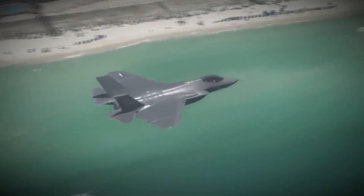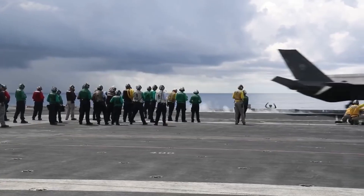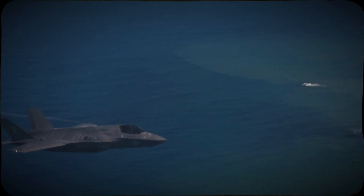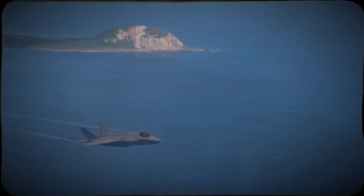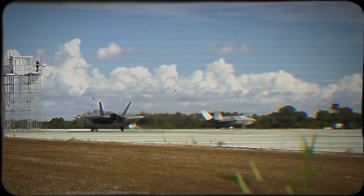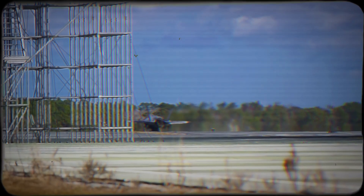Unlike previous fighters designed primarily for dogfighting or bombing, the F-35 was built as a true multirole stealth platform. Its smooth lines, internal weapon bays, and radar-absorbing coatings drastically reduce radar cross-section. Instead of forcing pilots to manage separate radars and targeting pods, the F-35 integrates data from multiple sensors into a single display — pilots call this a 'God's eye view.' It is not just a shooter; it's a flying node in a digital battlefield. Through the multi-function advanced data link, it can securely share targeting data with other F-35s, ships, and ground forces. One jet to do it all: strike, surveillance, and air superiority while remaining invisible to enemy radars.